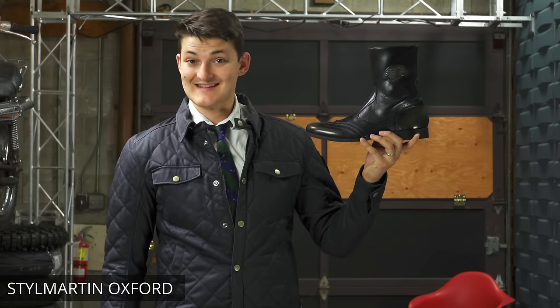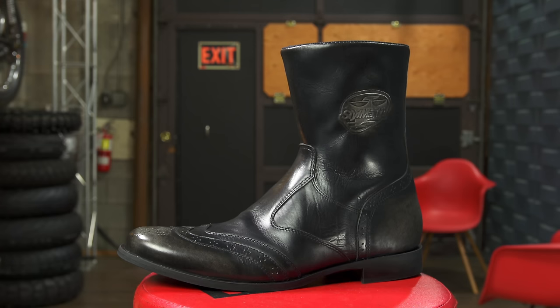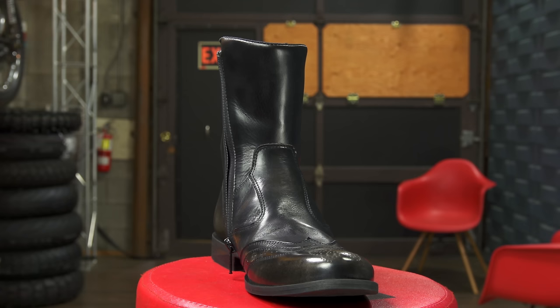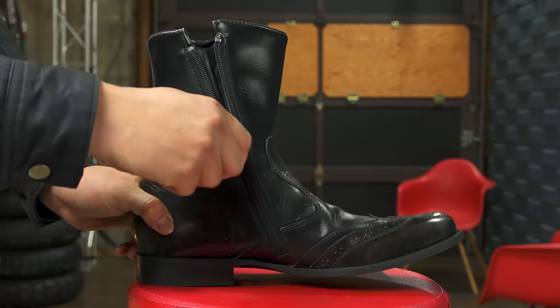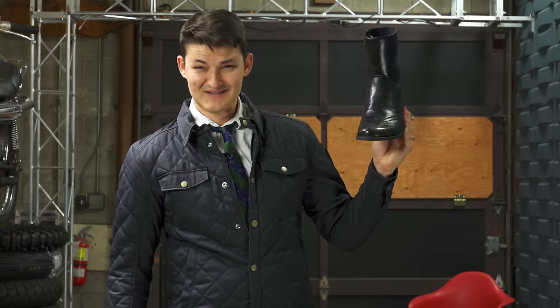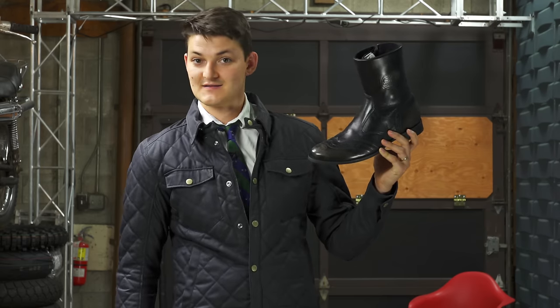The StyleMartin Oxford isn't an Oxford. Connoisseurs will know that Oxford shoes are characterized by lace eyelets sewn below the vamp, whereas these laces are… what the shit? So it's not an Oxford, strictly speaking.